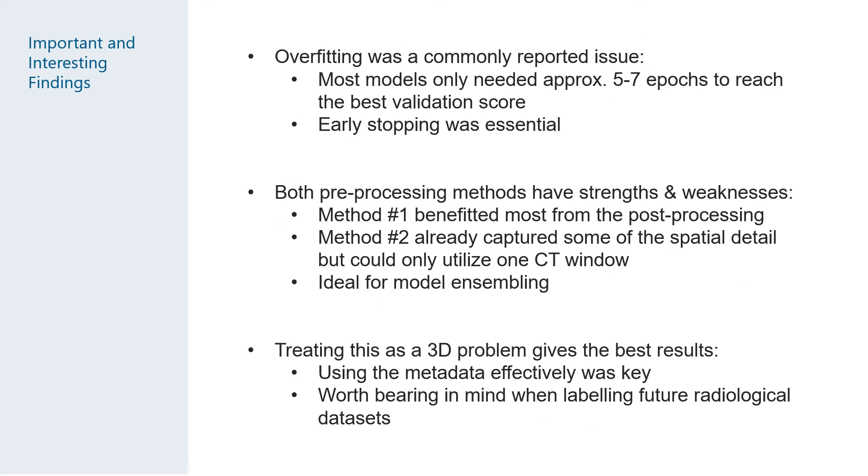Here are some interesting findings from this competition. Even with the large size of this dataset it was still very easy to overfit — most of our models only needed around five epochs to train, making early stopping essential. Both pre-processing methods have their strengths and weaknesses: method one had the advantage of using multiple CT windows but lacked spatial information, which is probably why it benefited most from post-processing; whereas method two may have had more spatial information but may have lost some detail due to the use of a single CT window. It was clear that treating this as a 3D problem was the key to success, and we wouldn't have achieved these results tackling it as a 2D problem. This is an important consideration when labeling future radiological datasets.